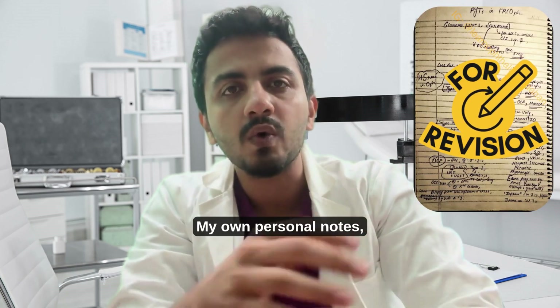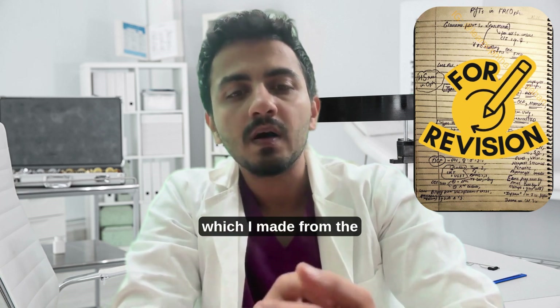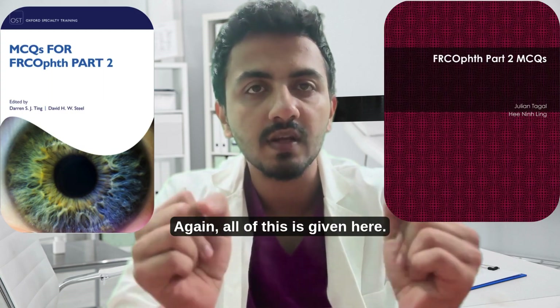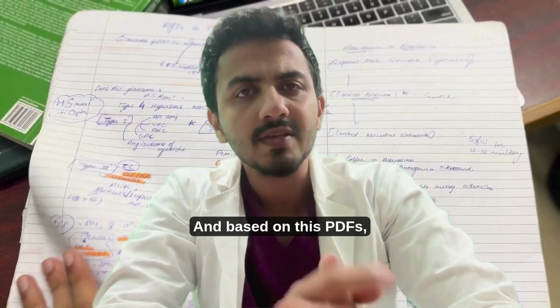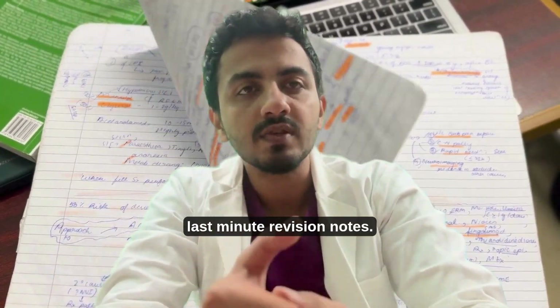These are my own personal FRCO written notes, which I made from the exam PDFs. All of this is given in the Google Drive link below — please have a look. Based on this PDF, I made my own FRCO last-minute revision notes, as discussed in the previous video on the wrong question grand test strategy.